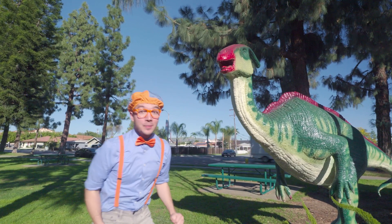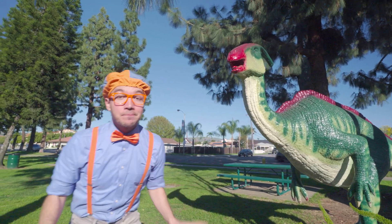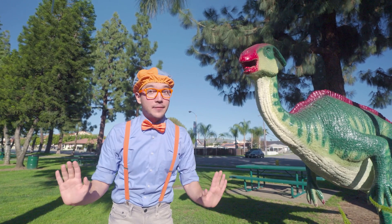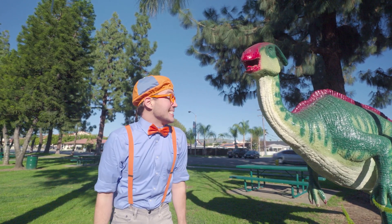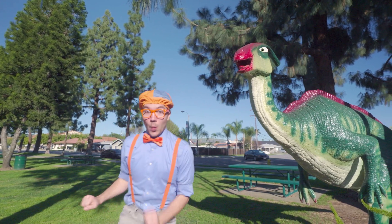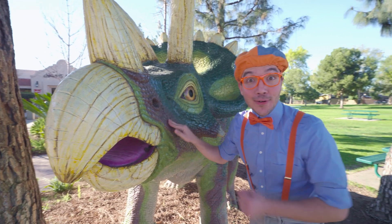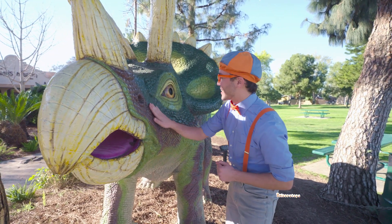One other thing you should know is Parasaurolophus were very protective of their nest! Whoa! Look at what it is — it's a Triceratops! Hello!